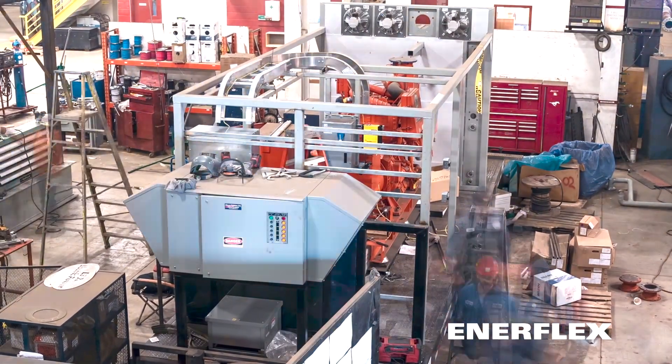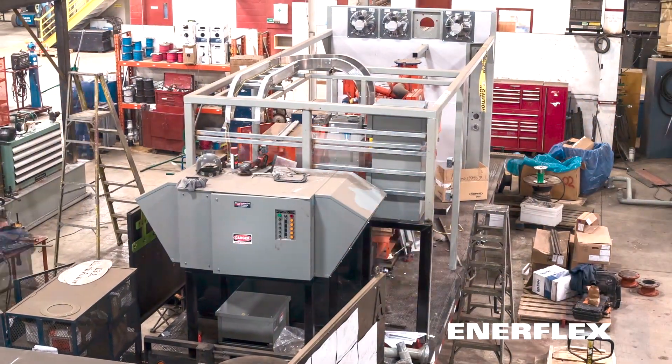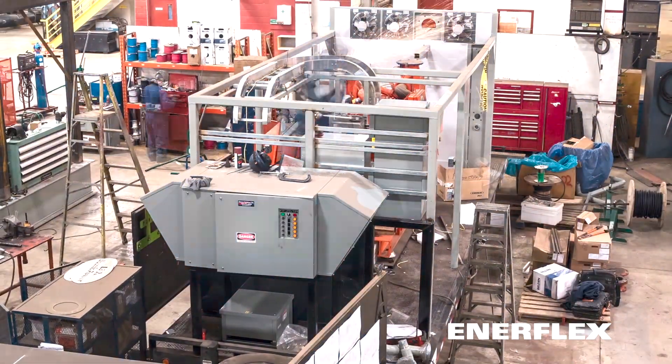Quality components, engineering and construction give this Genset a lifespan of more than 15 years, in all weather conditions.